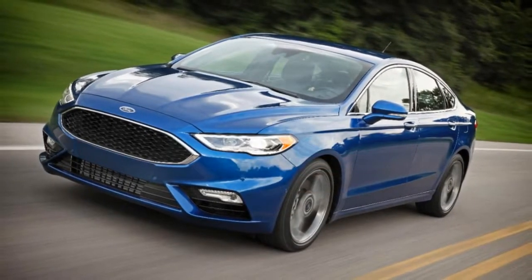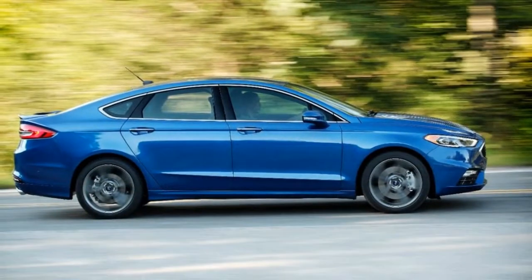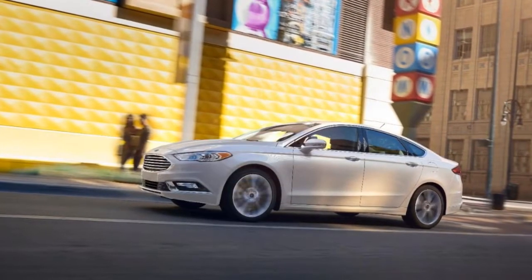Interior materials are also consistently high across the trim levels. In the range-topping Fusion Platinum version, the quilted leather upholstery might make you think you're riding in a luxury car.